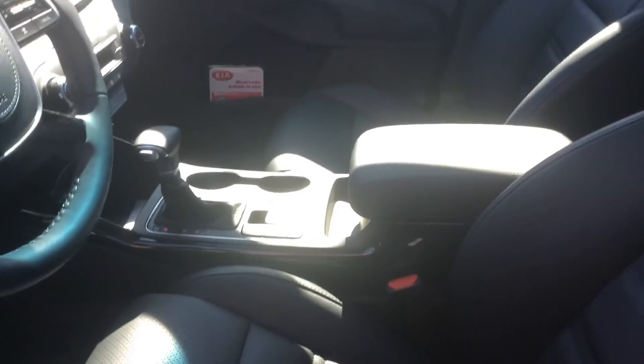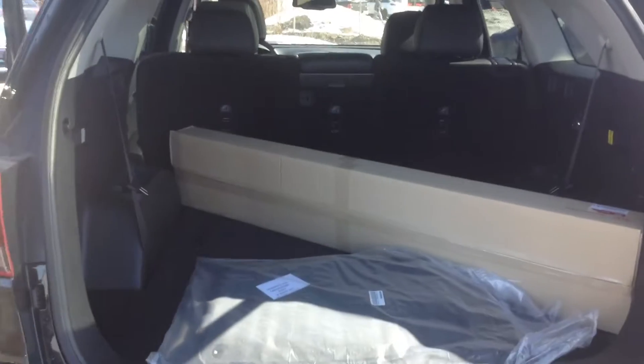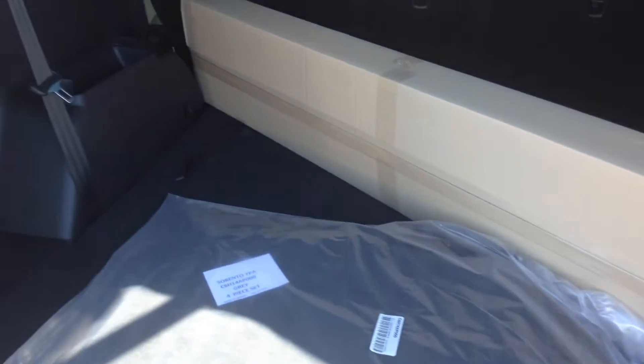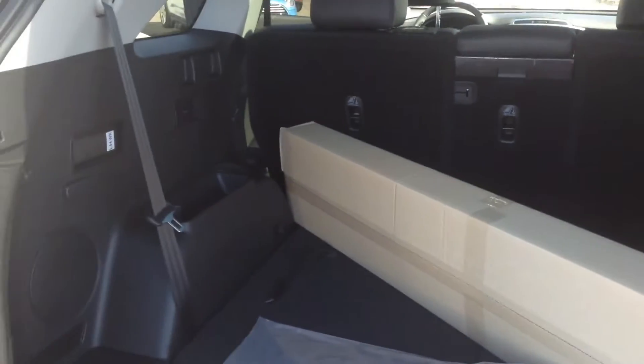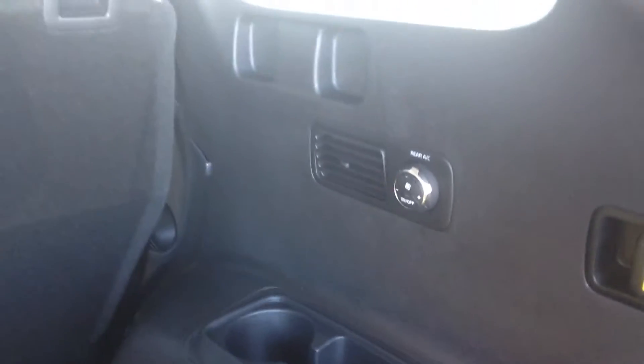Just going to open up the trunk for us. You have your power lift tailgate and smart lift tailgate so you don't have to touch anything to actually open it up. As you can see, very spacious for the rear. It does have your full three rows of seats, with levers in the back so we can fold the middle row down very easily, and it's also got your climate control for the rear as well.